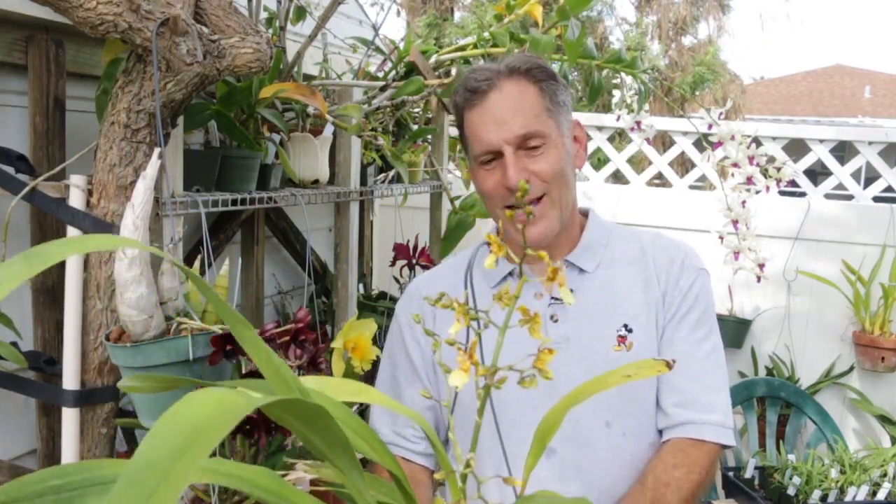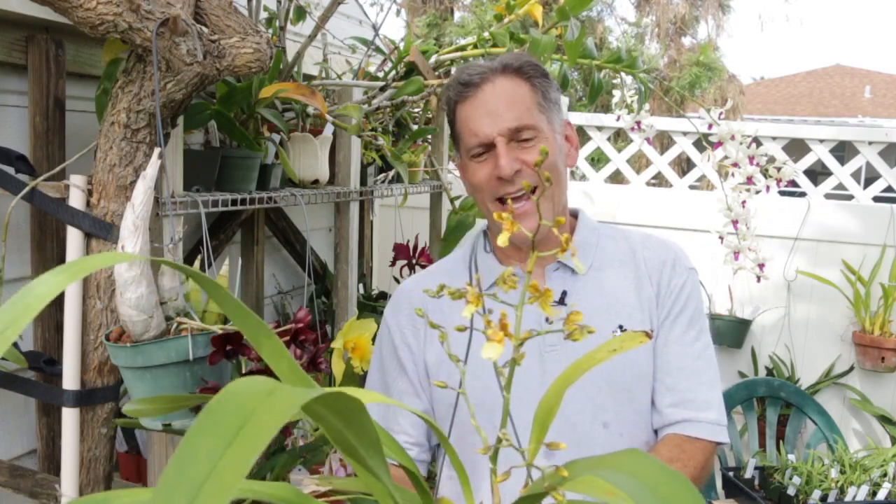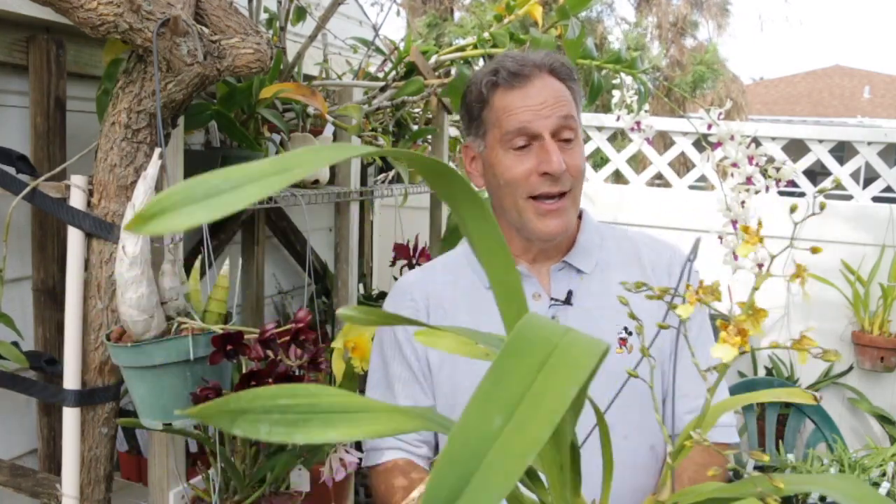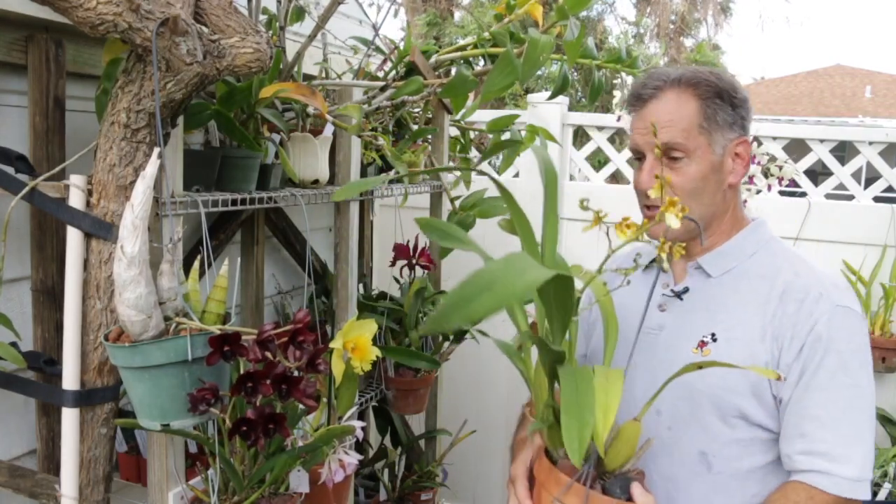I have some of my other Oncidiums that are in spike but not open yet — Sherry Baby, which blooms a lot of times during the year, has a flower spike but the flowers are not open yet. And then I have another Oncidium, a new one that hasn't flowered yet, that's in spike, and I'll share that with you when the flowers open up.